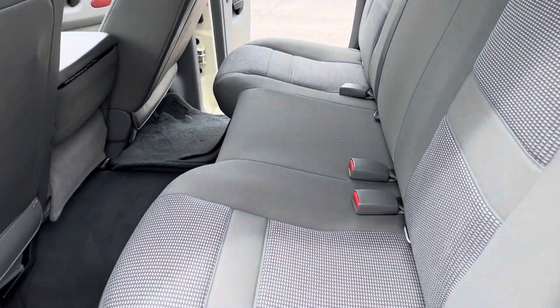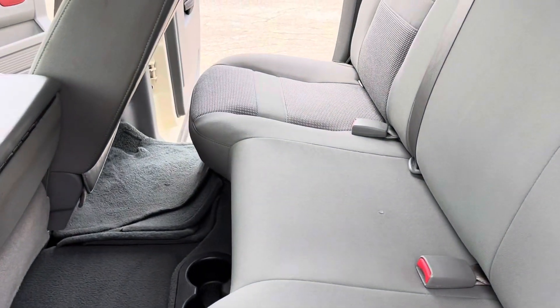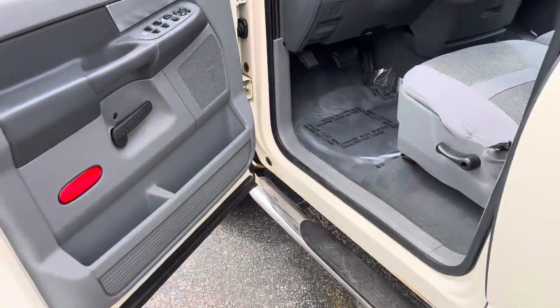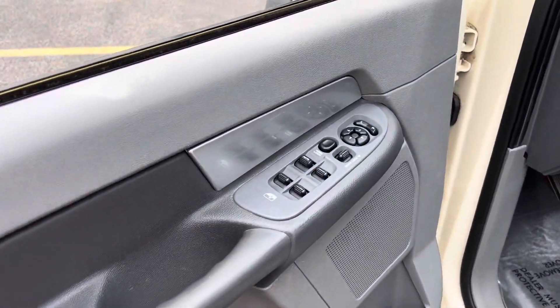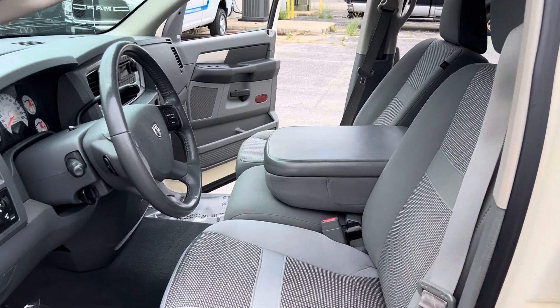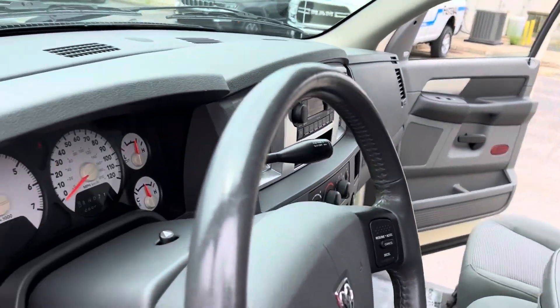Shot of the interior — took very good care of the interior. These seats fold up with some storage underneath. Power windows, power locks, power mirrors. We have a flip-up bench seat in the center there, so you can ride three people up front if you're so inclined.